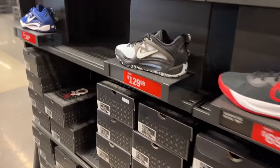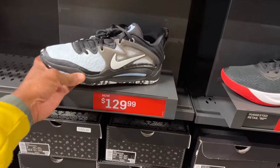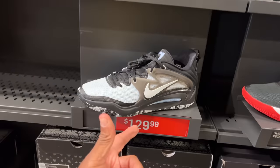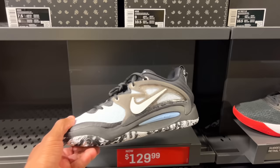The KD-15s — love them — 129 is the price. These are the lows; biggest size is a 14. I still like to see under 100, but can't beat it. You also got the team bank version for the same price — I'd probably go with the signature colorway over the collegiate colorway.